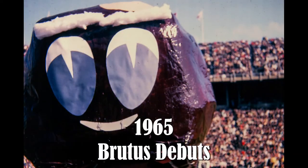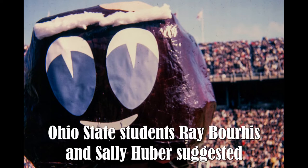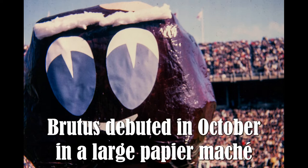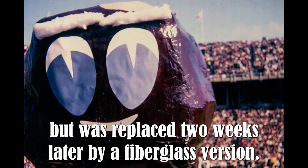1965 — Brutus debuts. Ohio State students Ray Buries and Sally Huber suggested a Buckeye as Ohio State's mascot. Brutus debuted in October in a large papier-mâché costume but was replaced two weeks later by a fiberglass version.